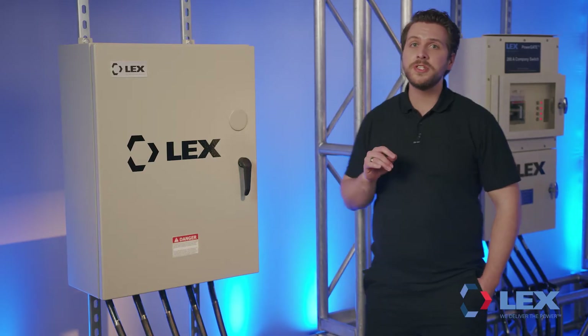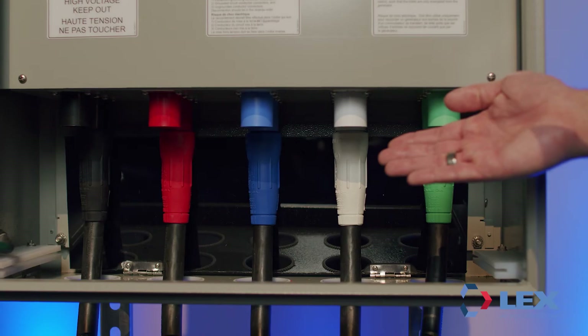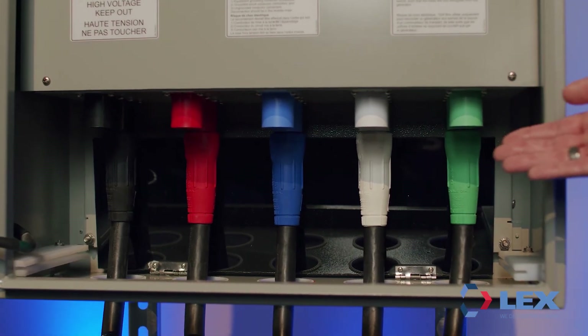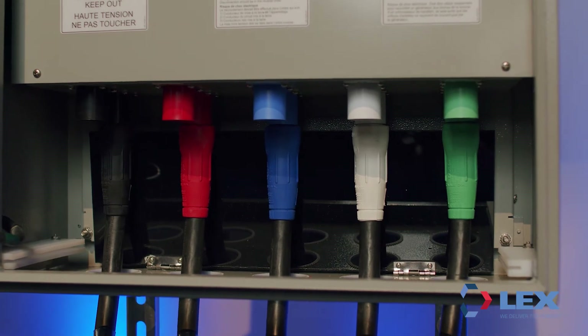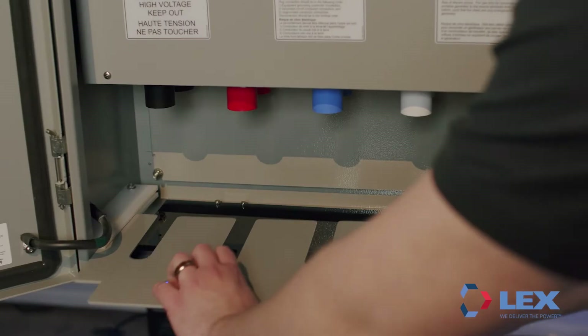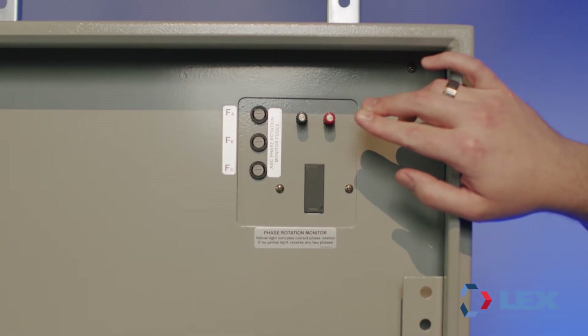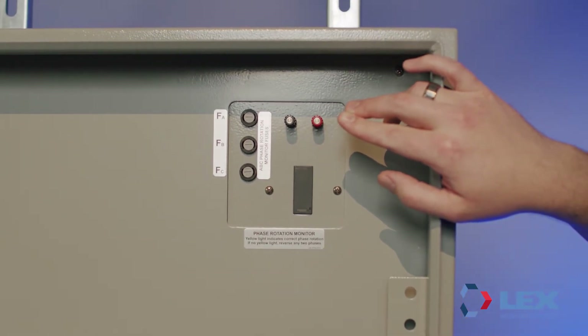Power Input Panels provide numerous code-compliant features as standard, including industry-standard Series 16 cams that save crucial time in emergency situations, cable egress doors that restrict access to terminations and provide cable strain relief, and a tamper-proof design that reduces cable theft.